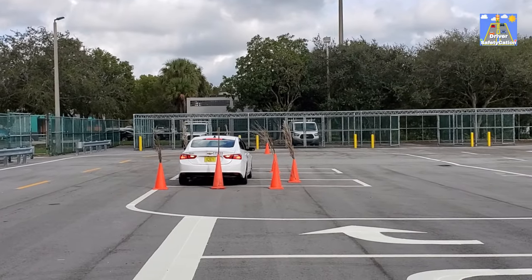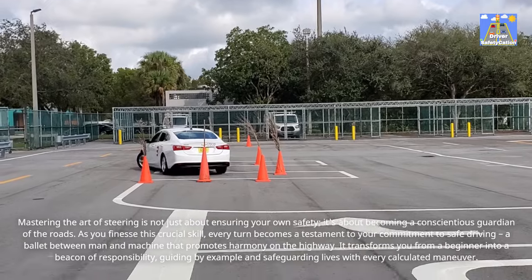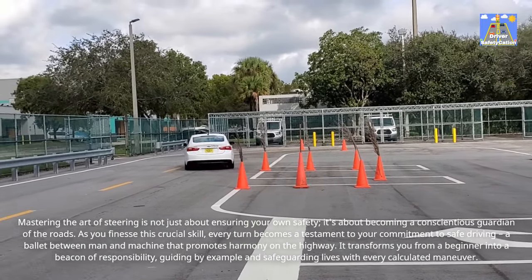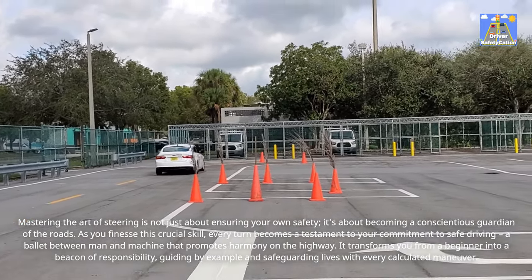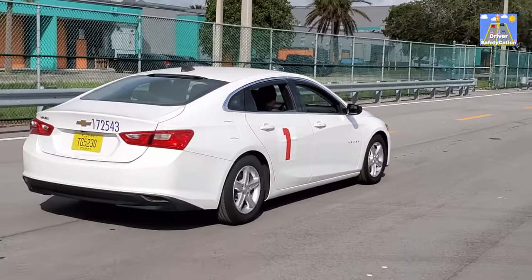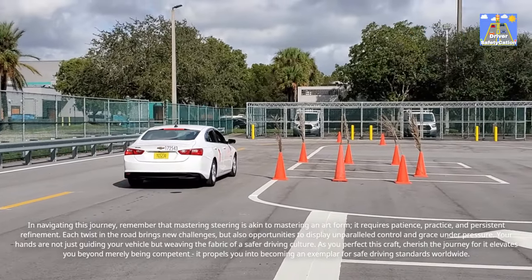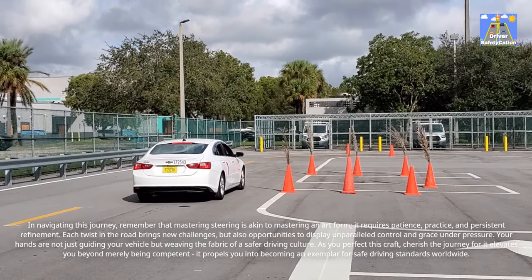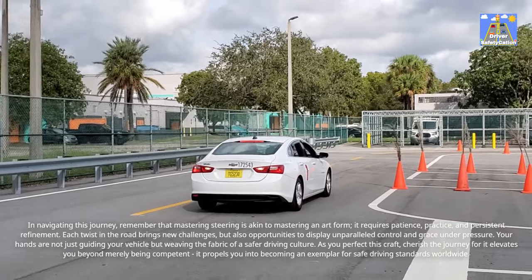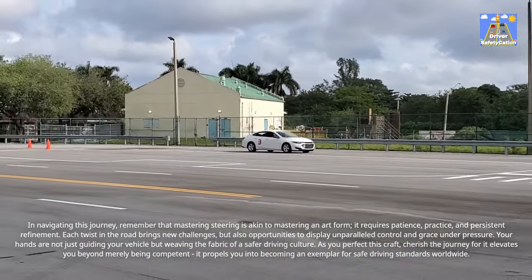Mastering the art of steering is not just about ensuring your own safety — it's about becoming a conscientious guardian of the roads. As you finesse this crucial skill, every turn becomes a testament to your commitment to safe driving, a ballet between man and machine that promotes harmony on the highway. It transforms you from a beginner into a beacon of responsibility, guiding by example and safeguarding lives with every calculated maneuver. Remember that mastering steering is akin to mastering an art form — it requires patience, practice, and persistent refinement. Each twist in the road brings new challenges, but also opportunities to display unparalleled control and grace under pressure. Your hands are not just guiding your vehicle but weaving the fabric of a safer driving culture. Cherish the journey, for it propels you into becoming an exemplar for safe driving standards worldwide.